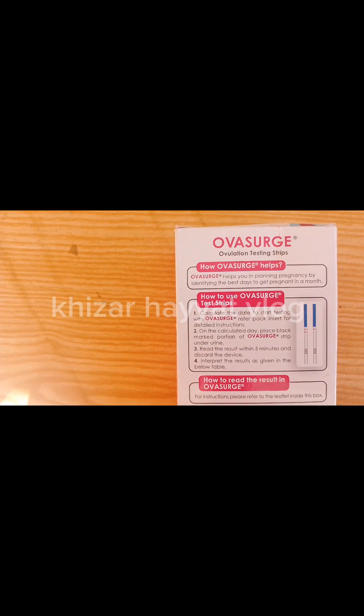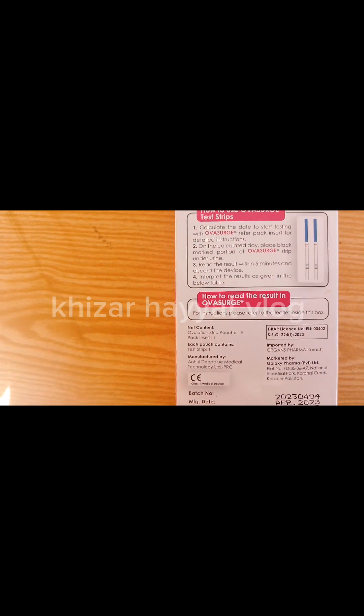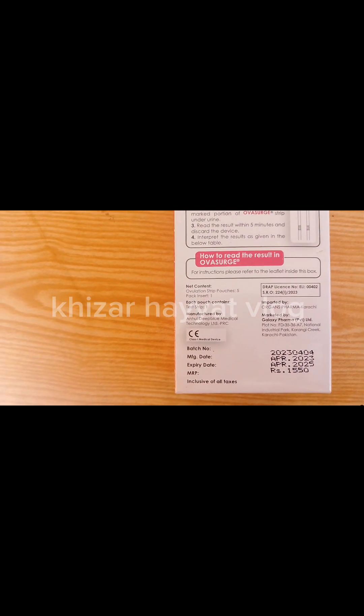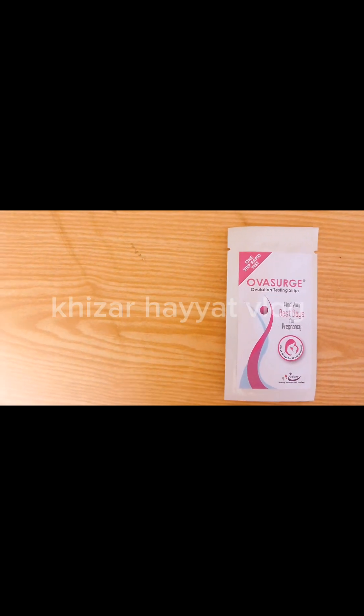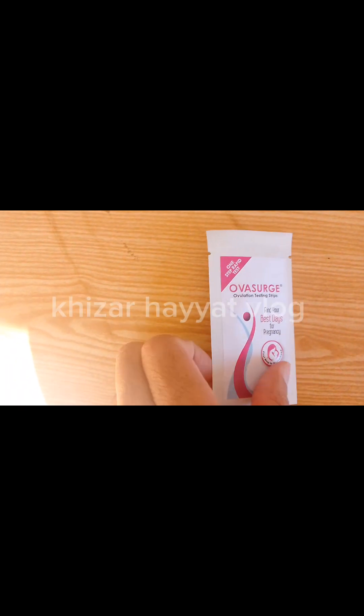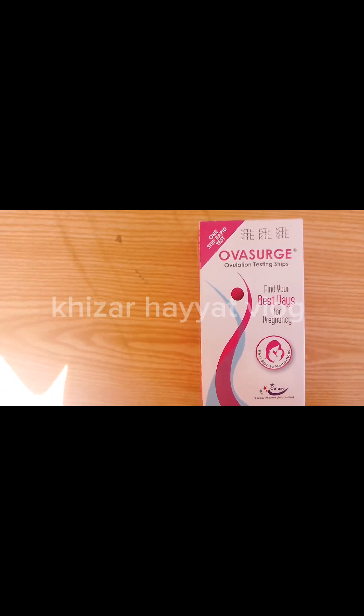Limitations: The one-step ovulation test is for in vitro diagnostic use only. Elevated concentrations of human chorionic gonadotropin (HCG) interfere with LH testing. Do not test samples from pregnant women or people with pathologic conditions causing higher HCG levels. The one-step ovulation test is not designed to prevent conception.